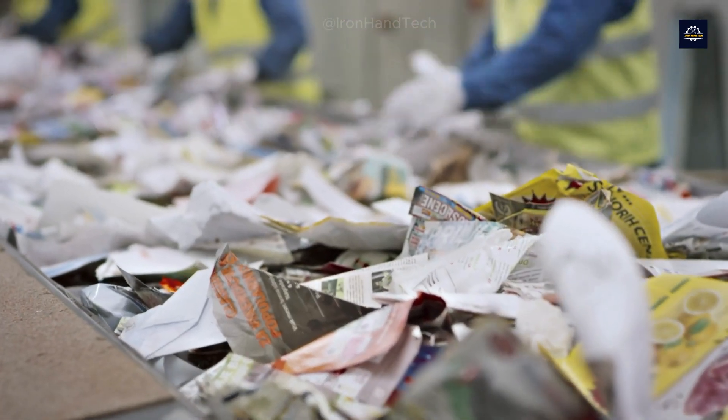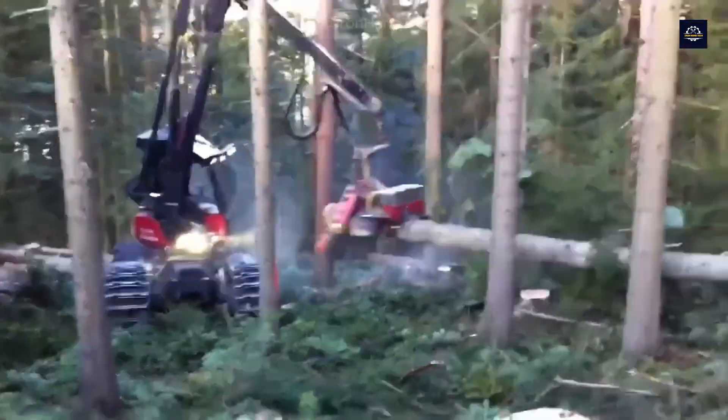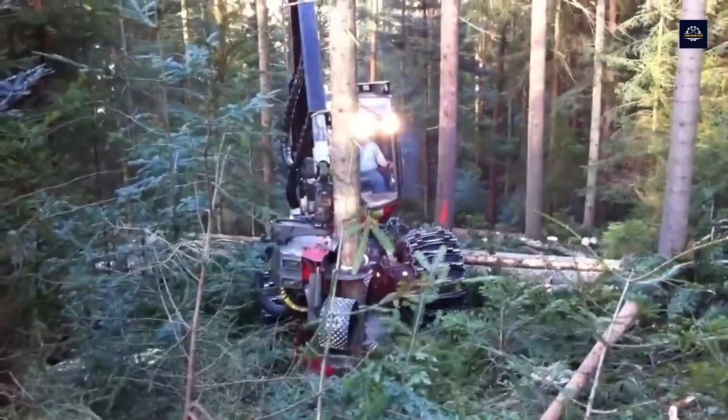In the United States alone, nearly 20 million tons of paper are used annually for packaging and documents. To meet the demand for paper, millions of trees are cut down each year. This not only affects ecosystems, but also contributes to climate change.